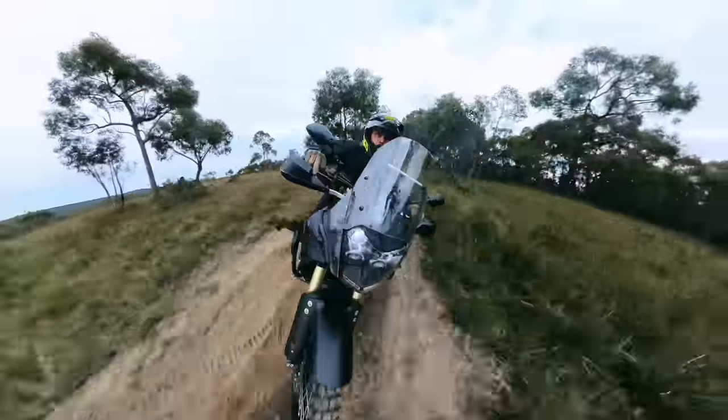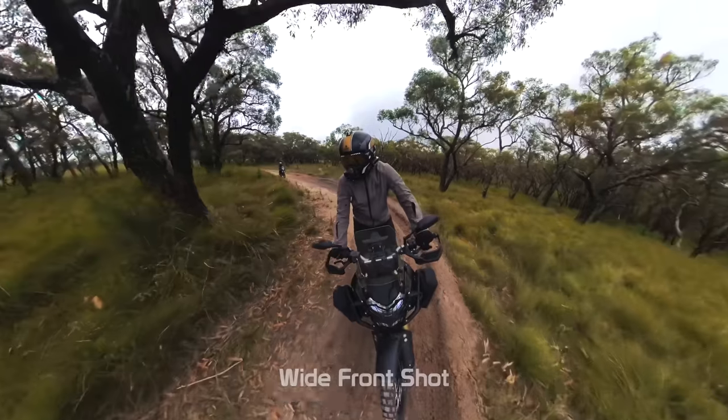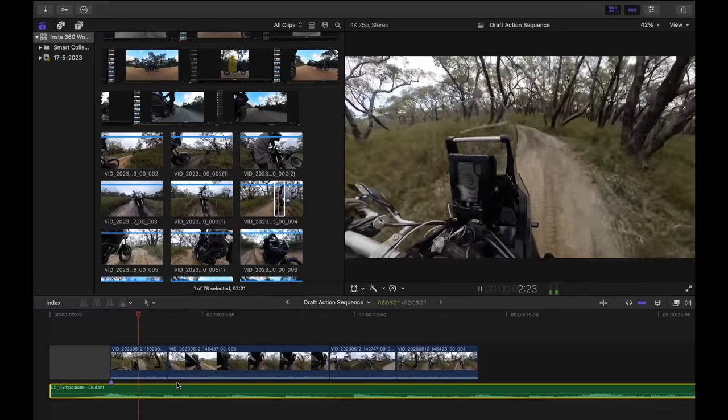In last week's video, we took a deep dive into my Insta360 editing workflow, explaining the angles I use, how I reframe and edit in Insta360 Studio, and how I piece it all together using Final Cut Pro. But I do understand as riders, some of us don't have the patience all the time to edit our weekend rides, but still want to make use of all that Insta360 footage to share with family and friends or for a memory's keepsake.